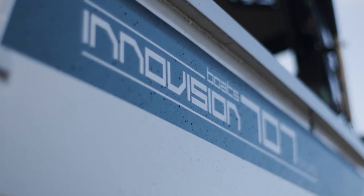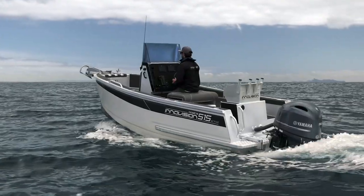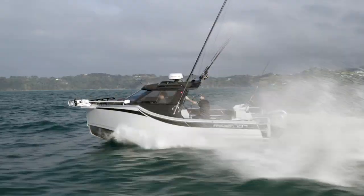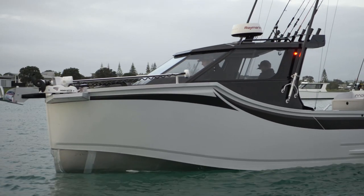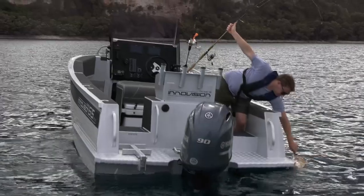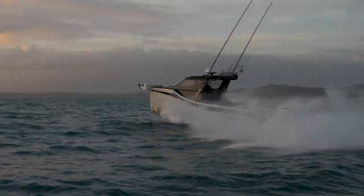I'm Simon Minoprio, founder of InnoVision Boats. At InnoVision Boats, we believe we make the best alloy hull on the market. Our boat's distinctive appearance is designed by its form to function, to deliver more room, more stability, and a superior ride to any other comparable length alloy boat.